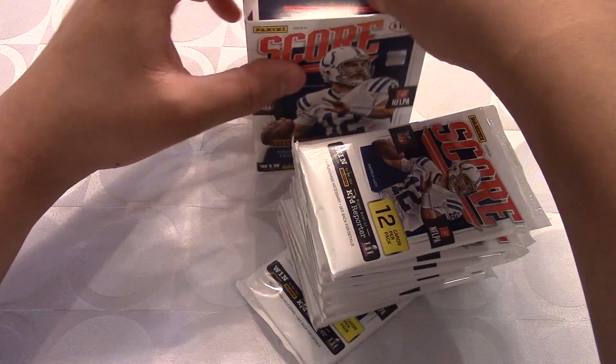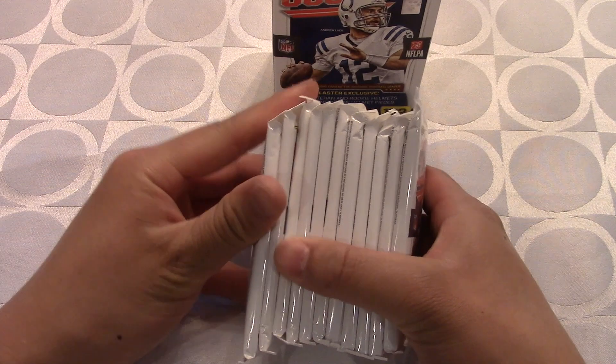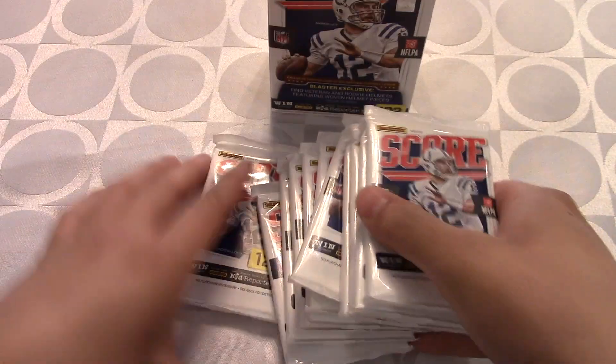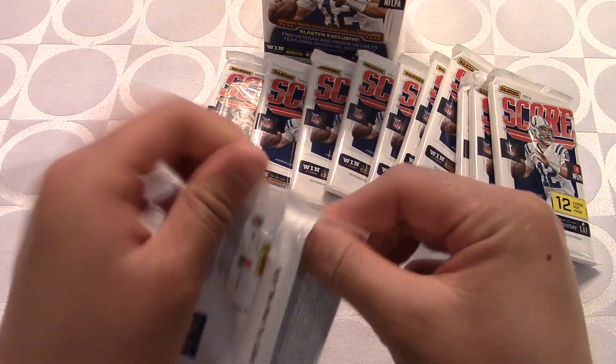Let me close up the box and keep it in the background. There are all our packs. I think the woven helmet piece is this one right here, so I'll open that last. Let's jump right into the first pack — 12 packs total, with Andrew Luck artwork on each pack.